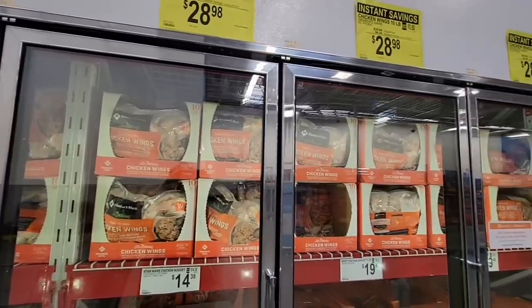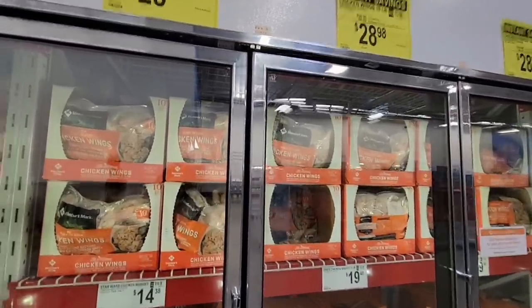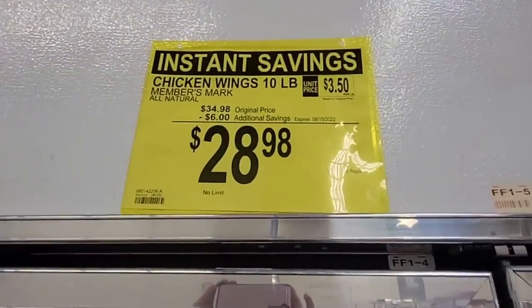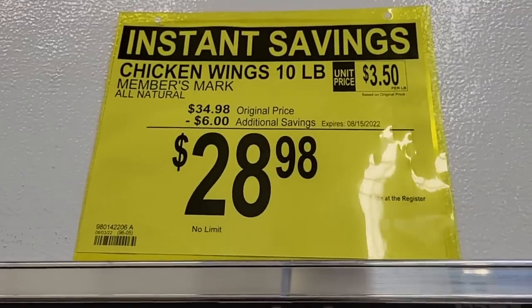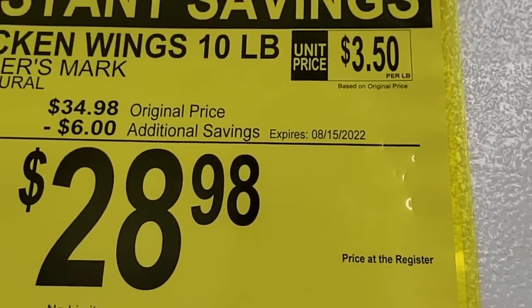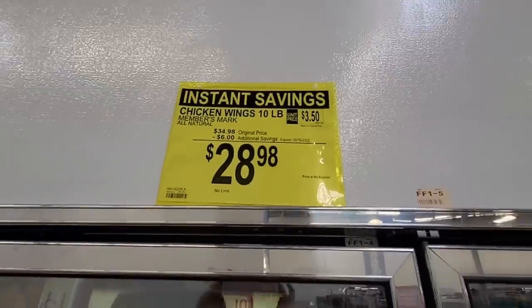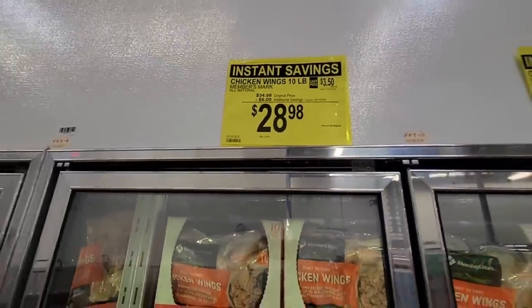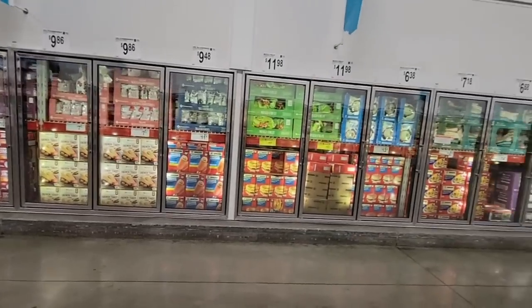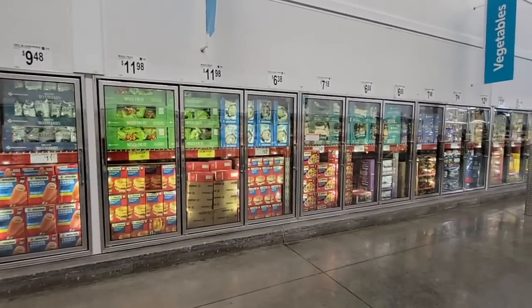Here's another instant savings item: chicken wings — football season is starting up! This is a bag of 10 pounds going on sale until August 15th for $28.98, with $6 taken off. If you have a big enough freezer, grab a couple — perfect for football season.